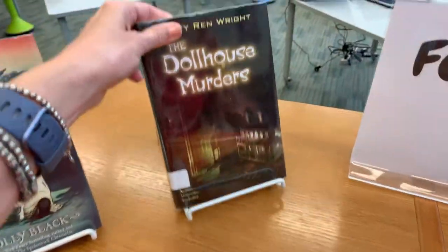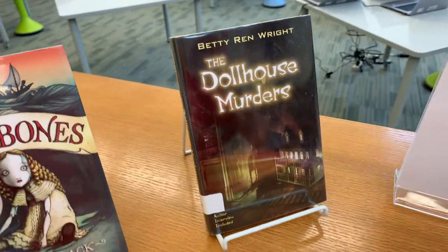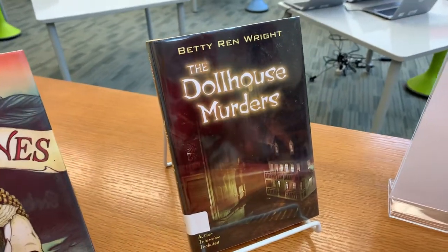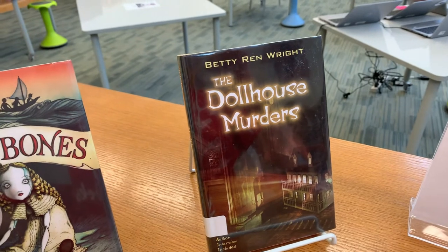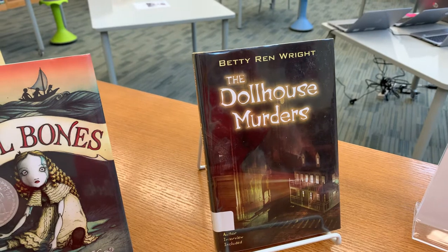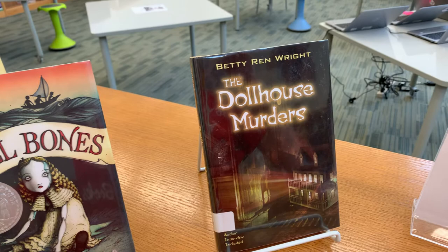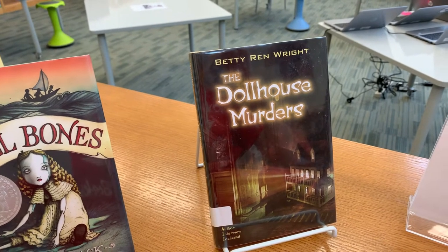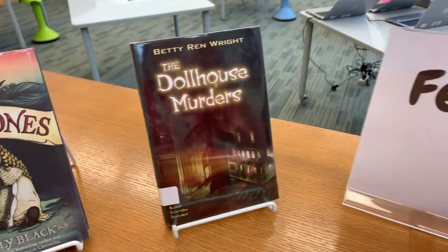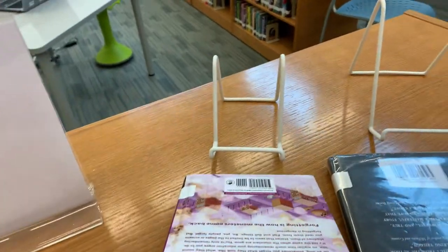Our second book is called The Dollhouse Murders by Betty Wren Wright. This is a classic book — it's been around for a long time and it is often checked out from our library. A dollhouse filled with a ghostly light in the middle of the night and dolls that have moved from where they were last seen lead Amy and her mentally handicapped sister to unravel the mystery surrounding grisly murders that took place years ago. Super suspenseful — if you like suspenseful books, that's a great one.